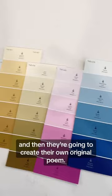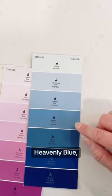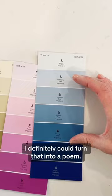I like this one, so I saved it as an example. It has Seminole Lady, Heavenly Blue, Walden Pond, and Stormy Ridge — I could definitely turn those into a poem.